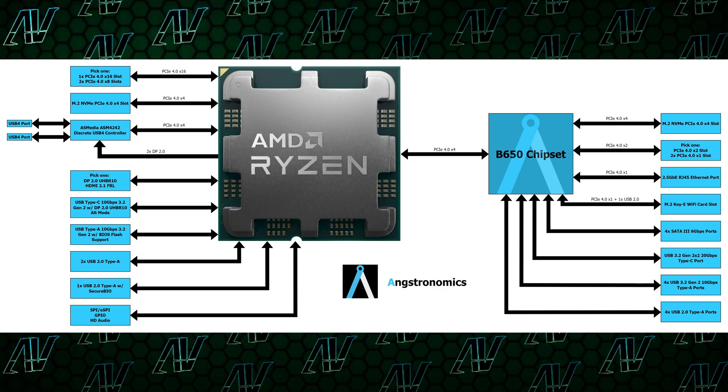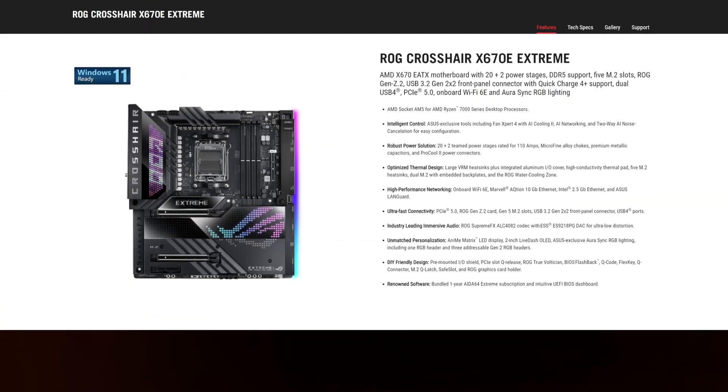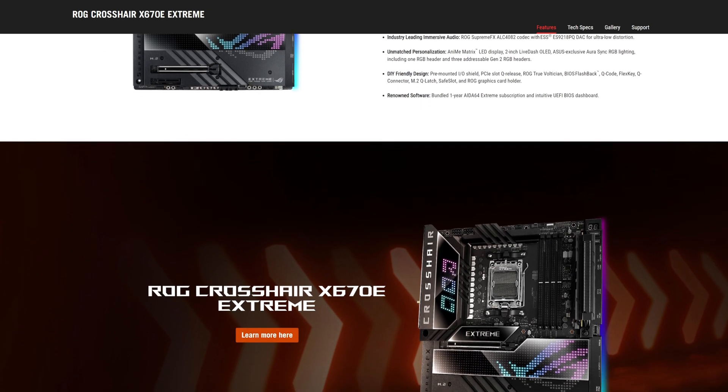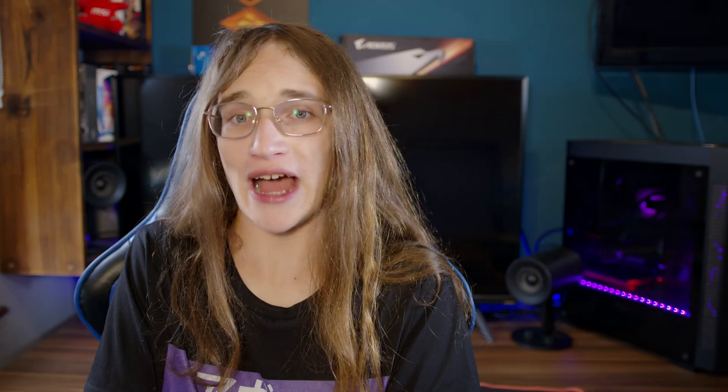Or you could have just gone for an X670 instead. Naturally, all this means is that these motherboards are all going to have pretty similar features. However, there is a silver lining. Seeing how the B650 chipset just costs less to implement, manufacturers will be able to cut costs and in turn provide a cheaper motherboard that has a PCIe Gen 5 16X slot for a lower price than X670. So if that's all you're after, then hey, good for you — Christmas has come early.